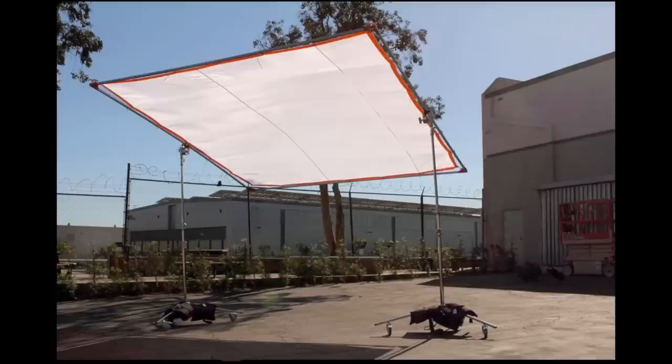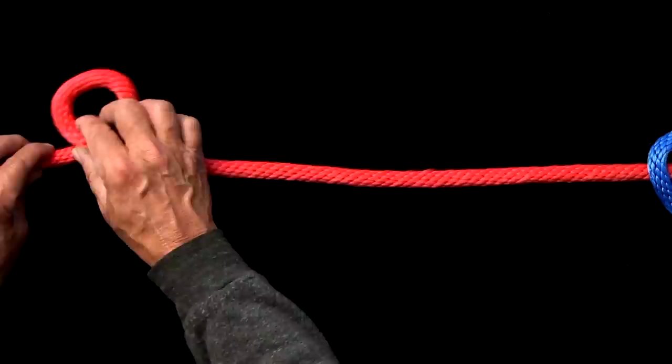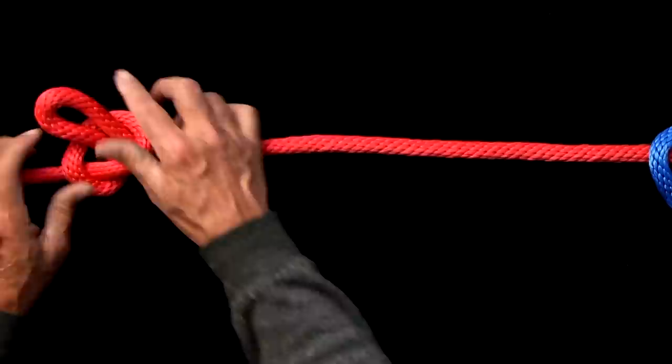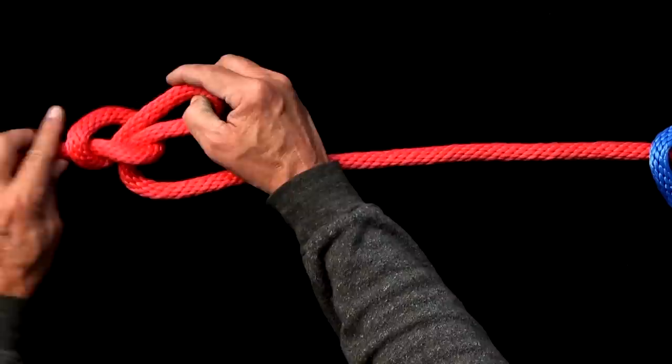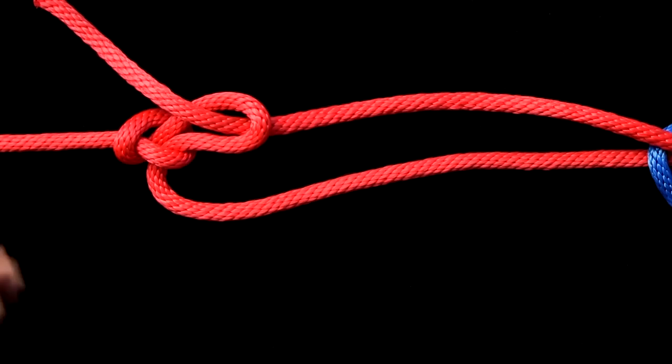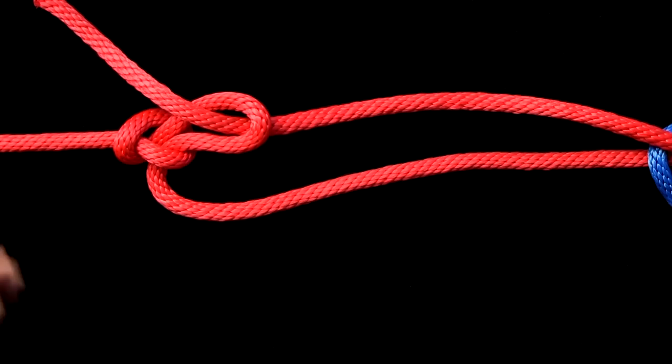In the film business, grips use this knot to secure large frames by tensioning the controlling line in windy conditions. Here's how you tie this version of a trucker's hitch.